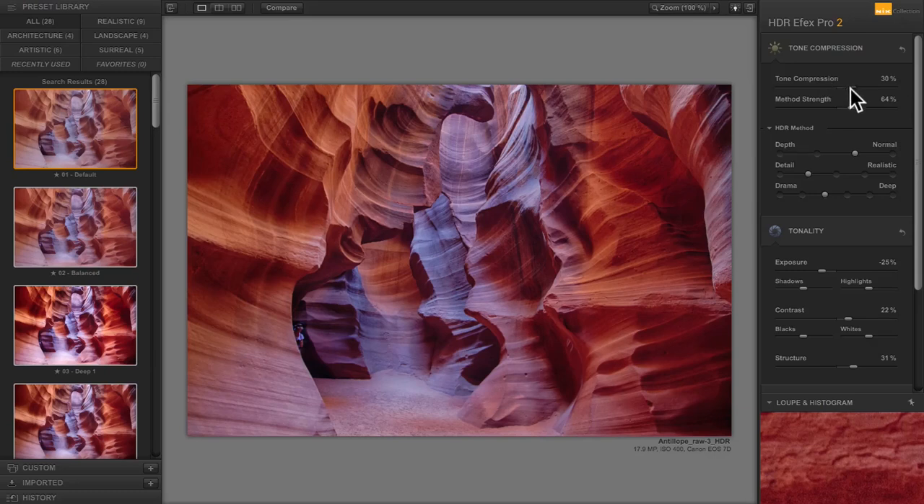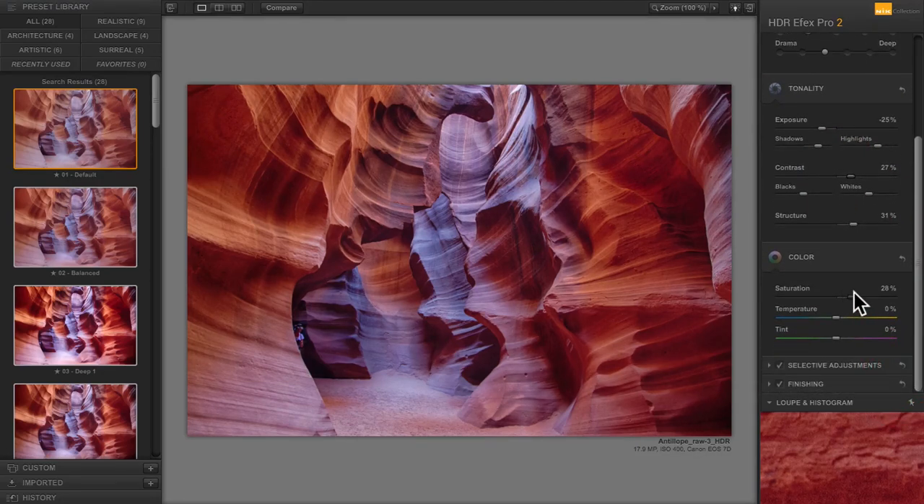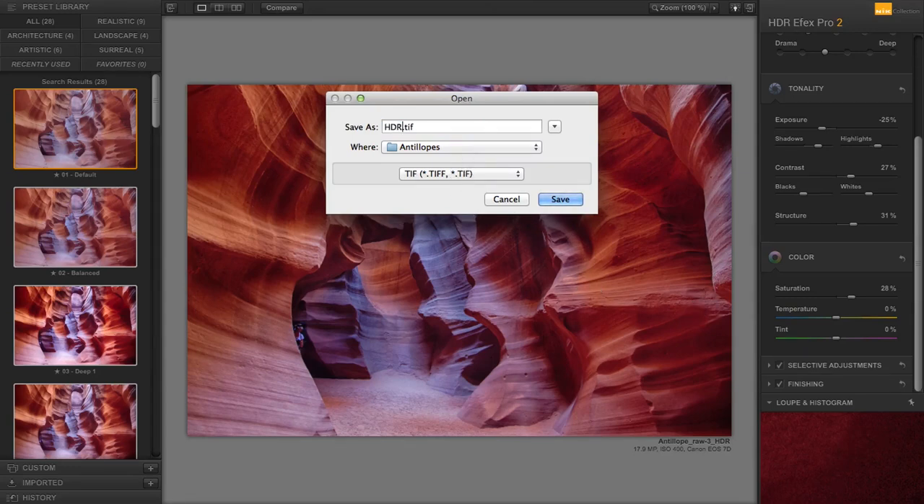So to recap: tone compression a bit stronger, HDR method on Normal, details on Realistic, drama on Deep. I lowered exposure, boosted shadows a little, boosted highlights slightly, added contrast, structure, and saturation. That's one way of doing it. I'm going to save this and call it 'HDR No Lightroom' — meaning there was no retouching in Lightroom first.